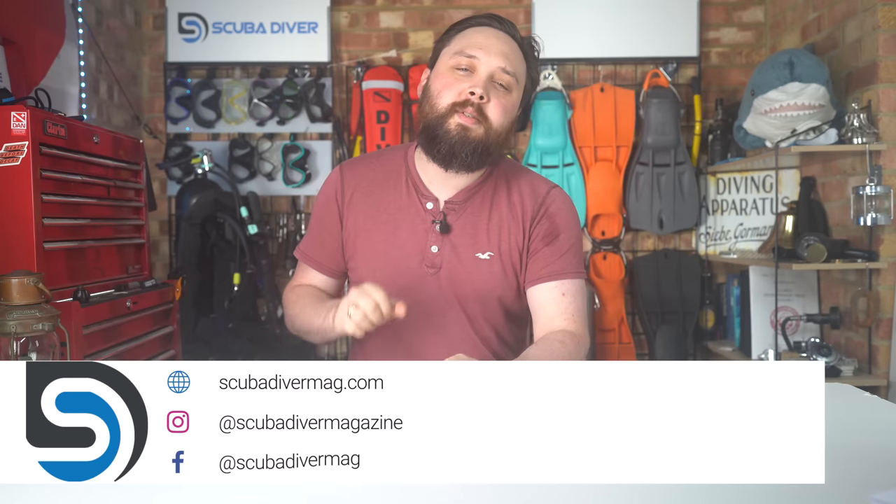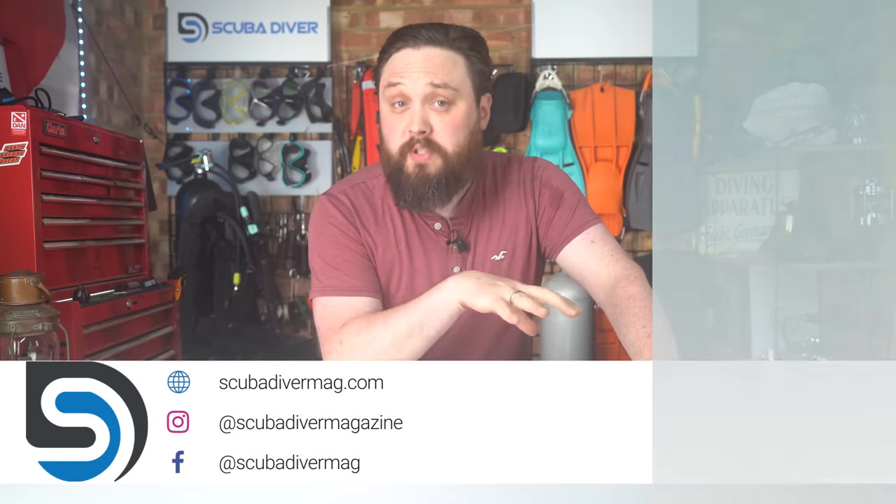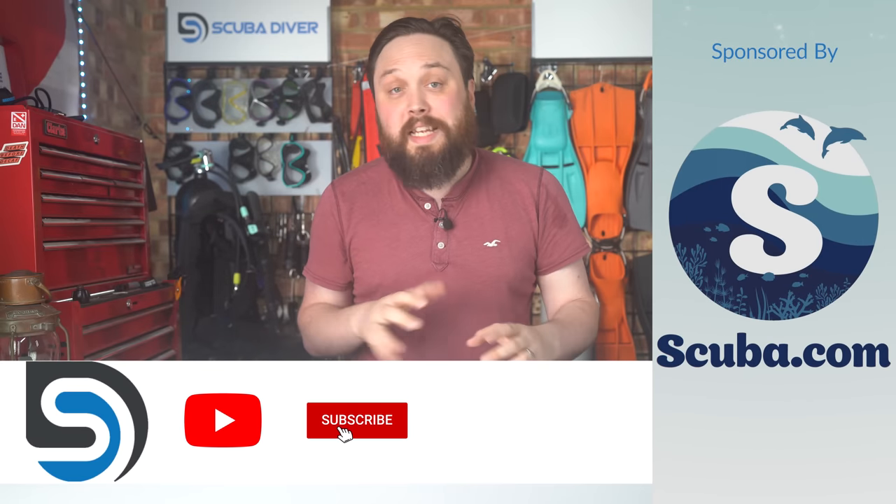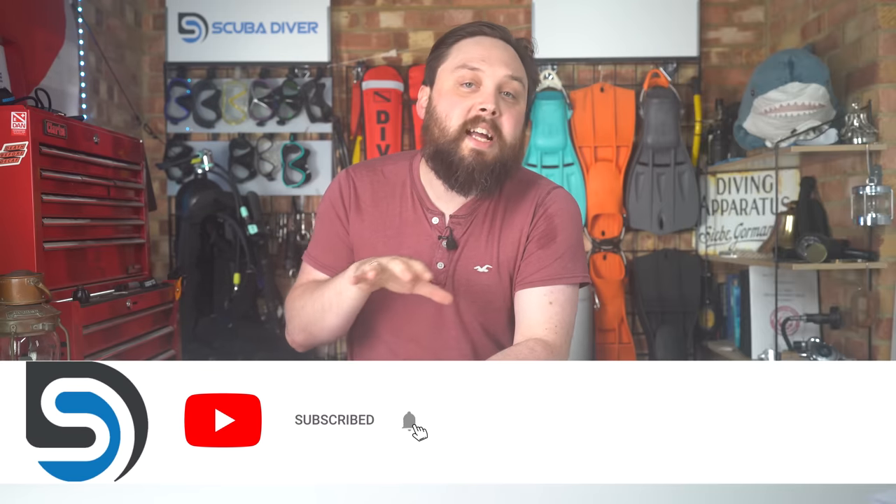Hi, all you awesome scuba divers out there, welcome to Scuba Diver Magazine. This video is sponsored by scuba.com. This week I was thinking about what to write about and some of the questions I get asked frequently in the comments. I noticed that a lot of channels have a list of three or five things you should buy first when you get into scuba diving, but I deal in top tens and I'm going to rank them in order of what you should invest in first, second, and third.